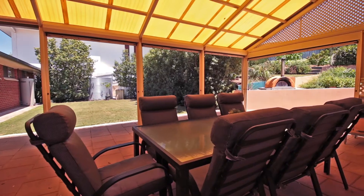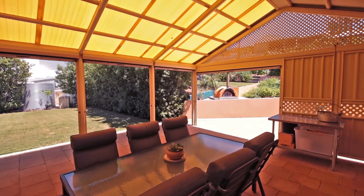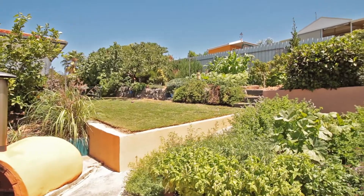Outside is where the home comes into its own. A spacious outdoor entertaining area with a zipline makes entertaining perfect all year round. Plus a pizza oven and herb garden within reach, perfect for the master chef.